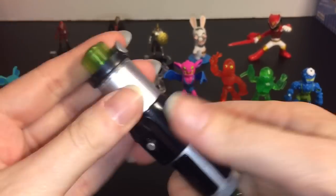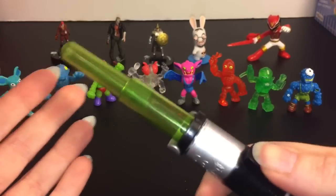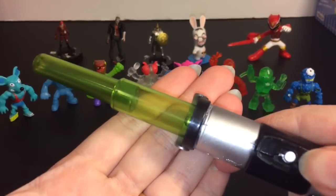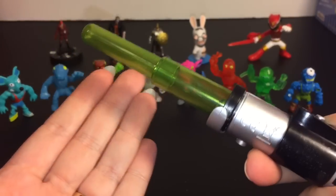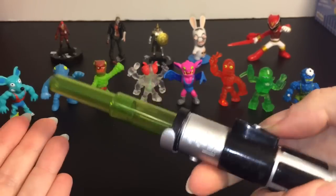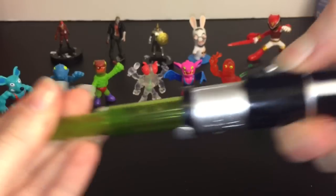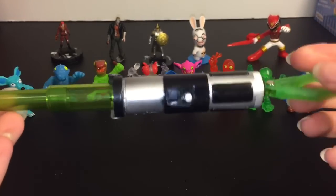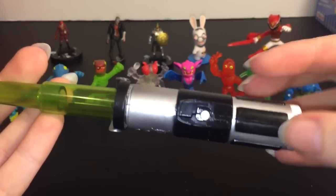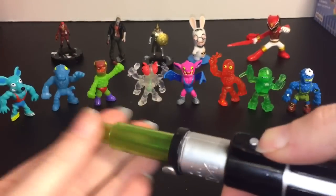It's an extendable lightsaber blade, but I've been trying to get it to light up and it doesn't — maybe the battery is dead. Still a really cool lightsaber replica and a neat keychain. I noticed it's a different design than Luke Skywalker's, which I thought was a neat attention to detail. Pretty cool!